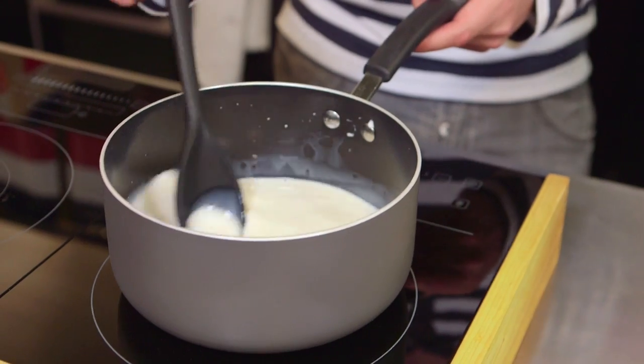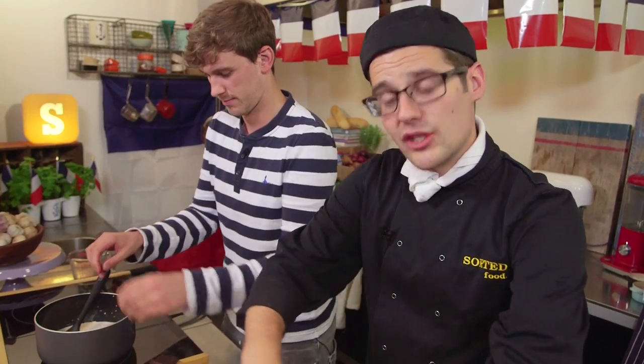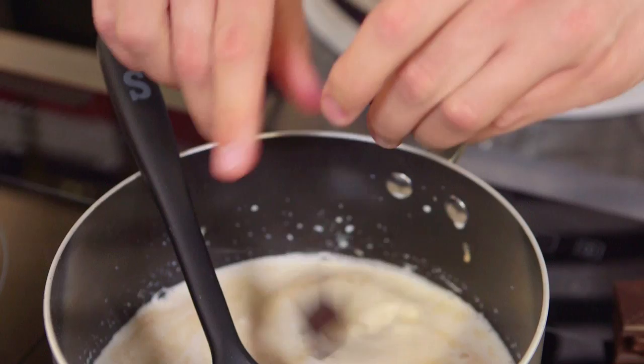Two options: either use vanilla sugar with your eggs, or just a little dash of vanilla extract. We've already got coffee and chocolate, so there's only a little bit there — it doesn't need to be a huge amount. Don't whisk too much air into the egg and sugar mix; it's just to combine it.